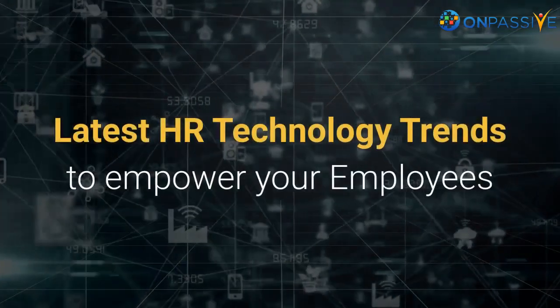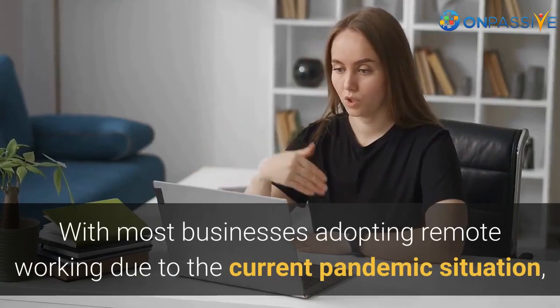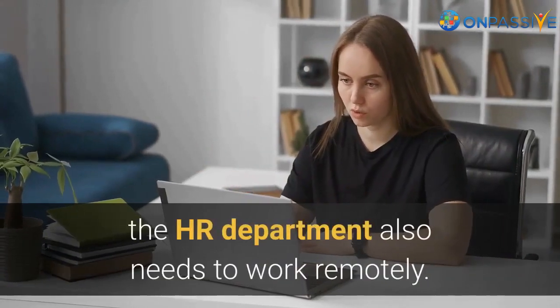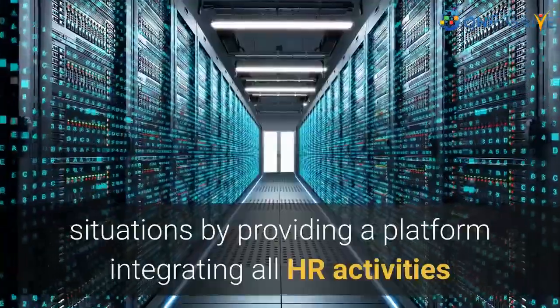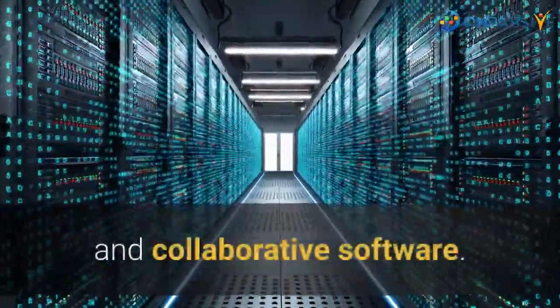With most businesses adopting remote working due to the current pandemic situation, the HR department also needs to work remotely. The cloud-based HR technology comes in handy during such situations by providing a platform integrating all HR activities and collaborative software.